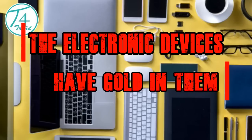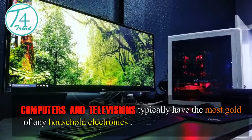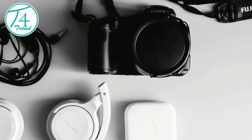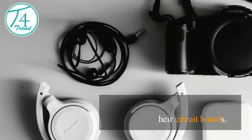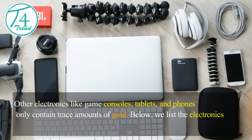Electronic devices have gold in them. Computers and televisions typically have the most gold of any household electronics. Cameras, radios, and media players, especially older models, also contain gold in their circuit boards. Other electronics like game consoles, tablets, and phones only contain trace amounts of gold. Below, we list the electronics that have the most.